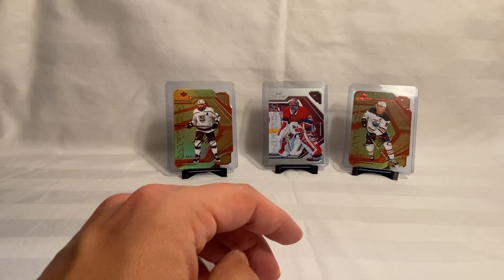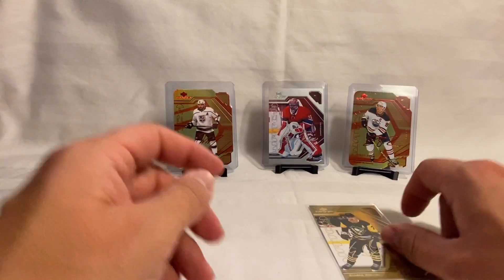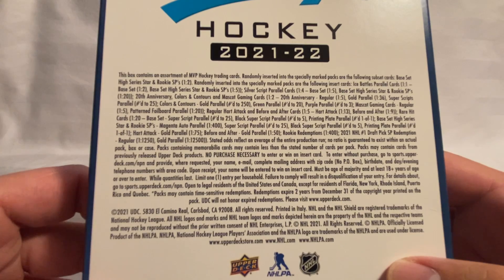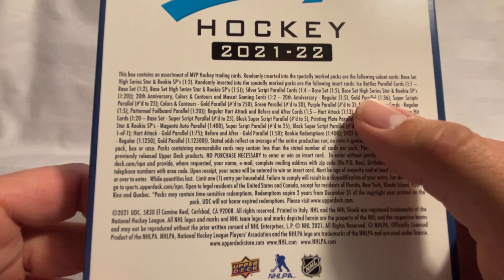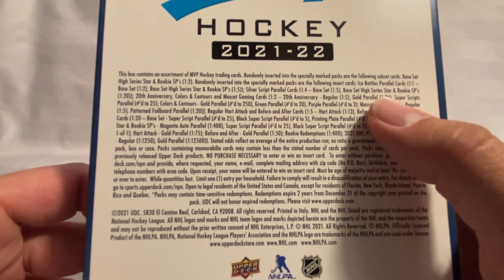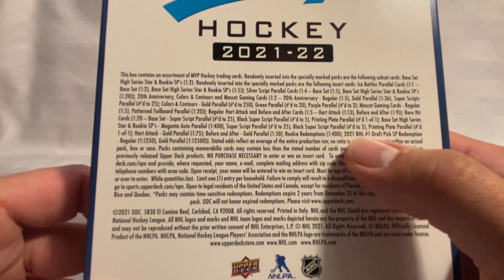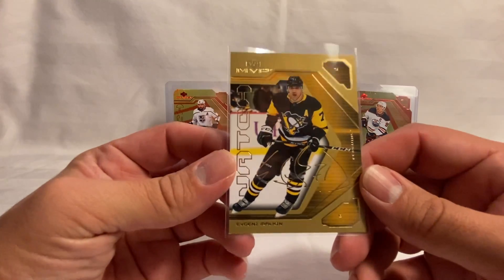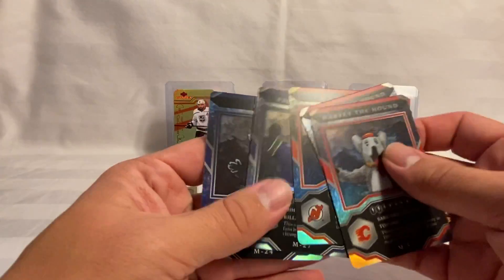I'm guessing that the gold MVP Watch was our hit of the box. Let me check real quick — it says the gold parallel is one in 36, which doesn't seem like too much, but that's probably what our hit looks like. So a quick recap: we got the gold MVP Watch of Malkin, a couple of Harvey the Hounds, an NJ Devil, Finn the Whale, and Louie for our mascot cards.